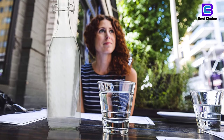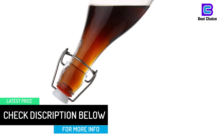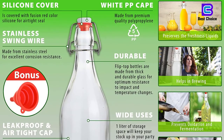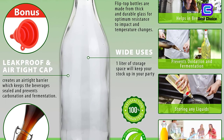The durable bottles are made from thick glass for optimum resistance to temperature changes or impact. Despite the large volume, the glass bottles can be easily stored in your fridge or on your kitchen counter. The resealable swing cap is airtight and leak-proof. Only eco-friendly and food-safe materials were used for these bottles.